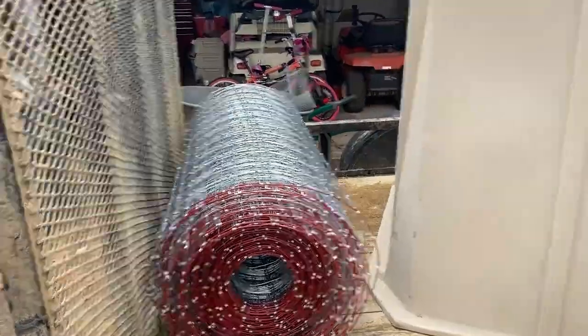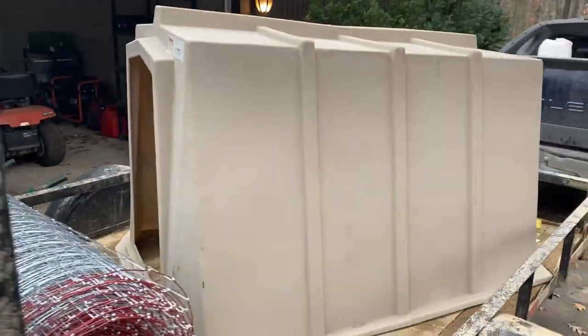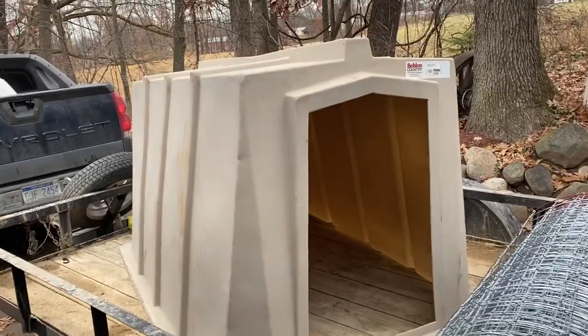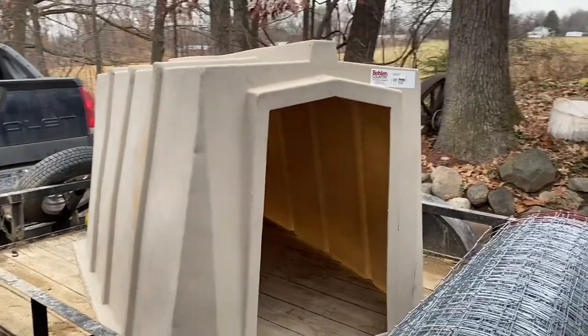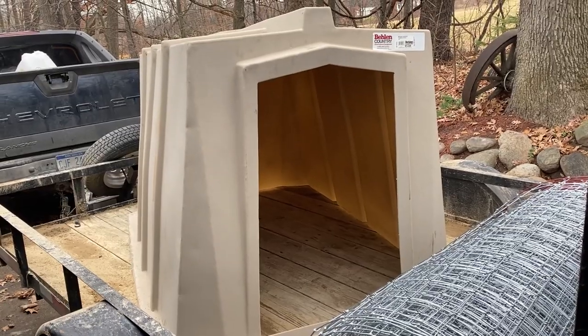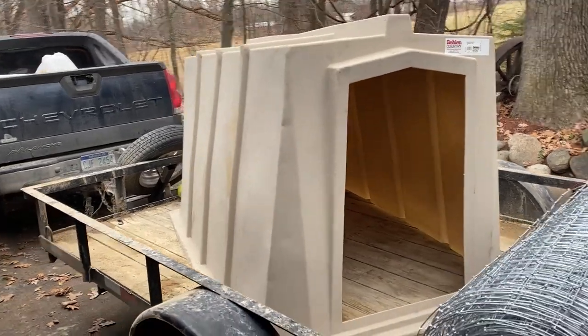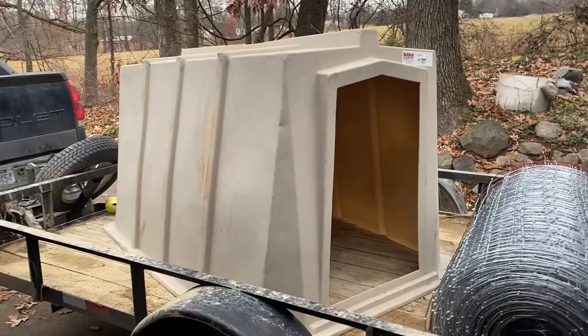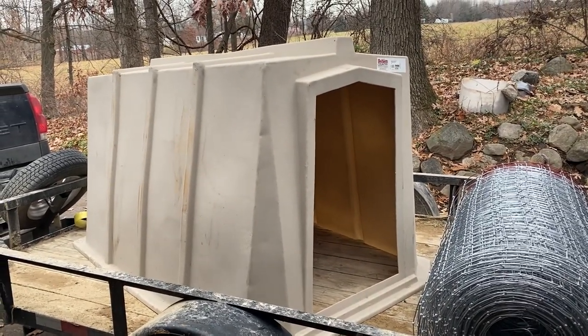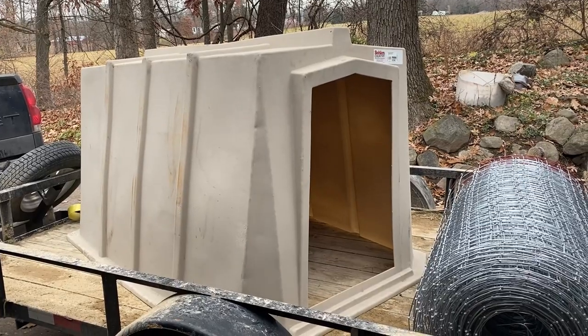We have our goat and sheep fencing, as well as this little calf hut. Usually they use them to raise calves for veal and other things like that — we're not doing that, but it'll be a perfect little shelter for three little Nigerian dwarf goats. I think they'll fit in here nice and snug. It wasn't cheap, but we had to do it. We've got to get these animals cared for. It's hard to move with all these animals, but let me show you what we're going to build and where we're going to build it.